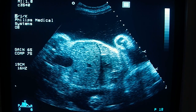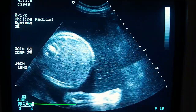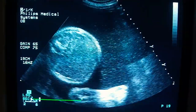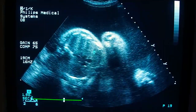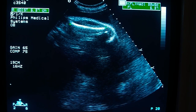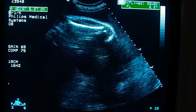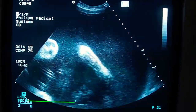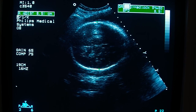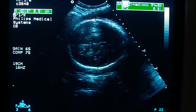Ultrasound case of a fetus with polyhydramnios. By scanning here we don't see the stomach. The fetus is about 33 weeks; polyhydramnios by biparietal diameter is 34 weeks, two days.